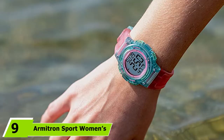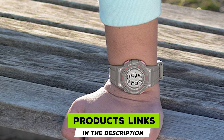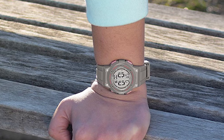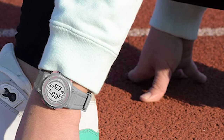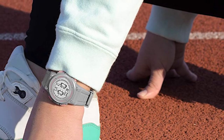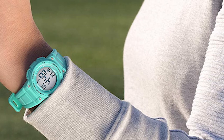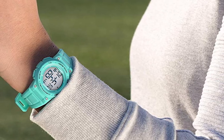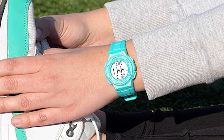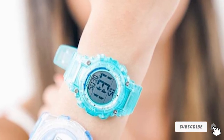Next at number nine we have the Armitron Sport Women's Digital Chronograph. This stunning watch comes in a selection of gray, blue, and green colorways, and the classic good looks make it as beautiful to look at as it is practical to wear. The 37.5mm resin case features contrasting colored accents, and the LCD makes it easy to check the time day or night. It offers a wide range of functions including a chronograph with alarm, lap time, dual time, military time, and an easy-to-use backlight. With a reliable quartz movement and digital display, it is water resistant up to 100 meters (330 feet) — suitable for swimming, surfing, and scuba diving.